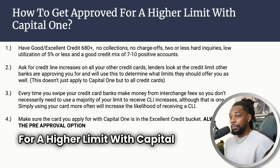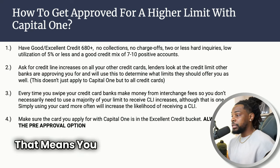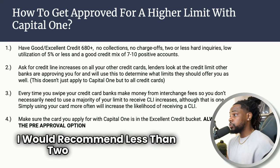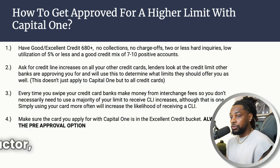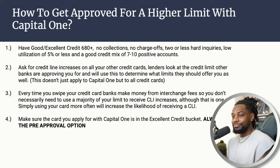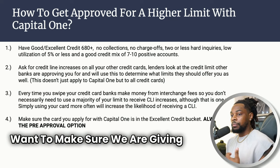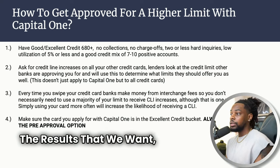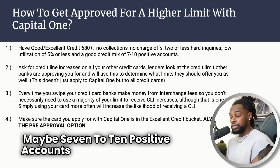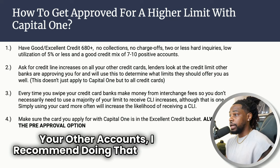Here's the first step to get approved for a higher limit with Capital One: you need to have good to excellent credit — that means a 680 plus, no collections, no charge-offs. I would recommend less than two hard inquiries. Your utilization must be low, at least below five percent. I would have a good credit mix, at least seven to ten positive accounts reporting. And if you can do credit line increases on your other accounts, I recommend doing that as well.